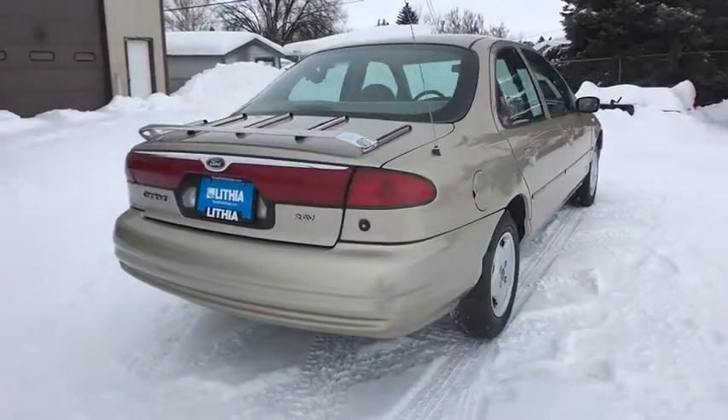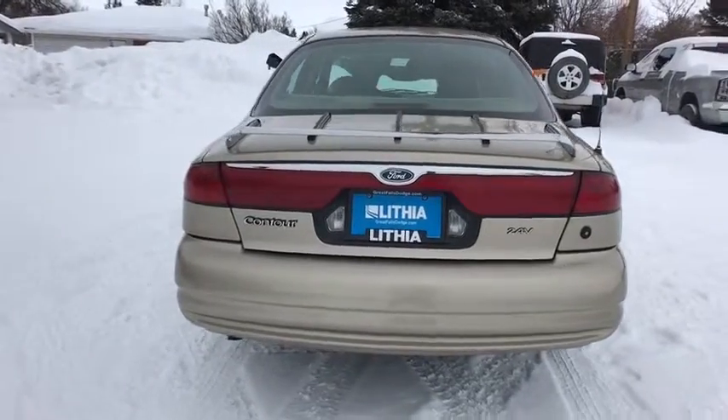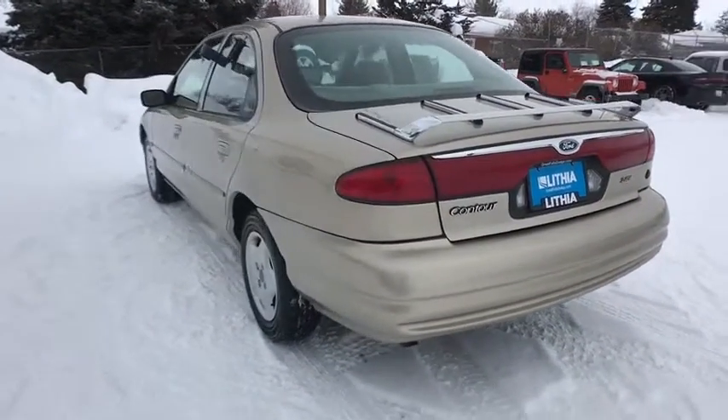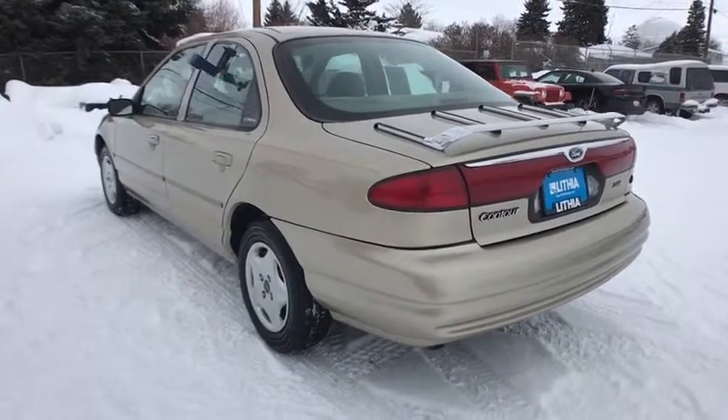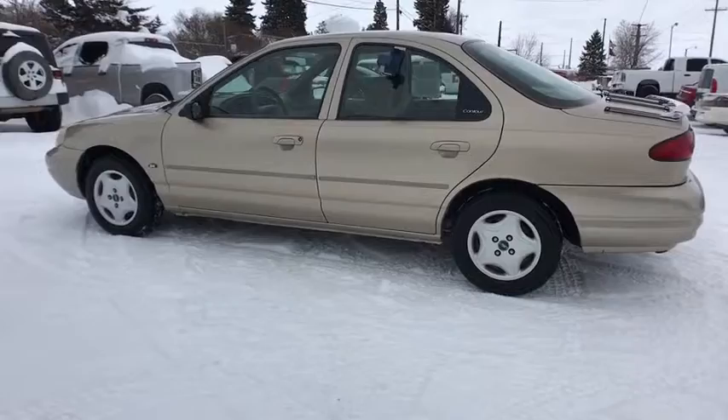Here are some of this vehicle's great options: adjustable steering wheel, power steering, front floor mat, cruise control, front-wheel drive, AM-FM stereo radio, rear defrost, power door locks, passenger airbag, power windows, child safety locks.